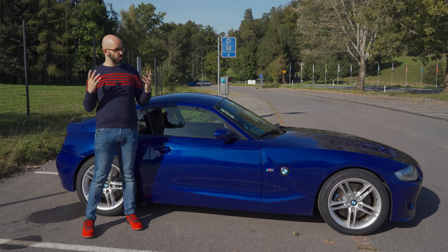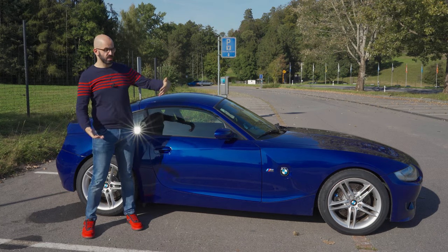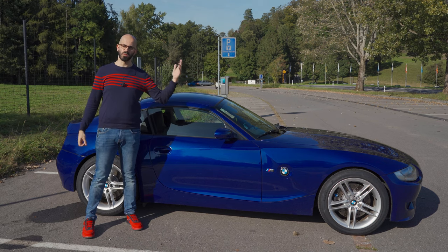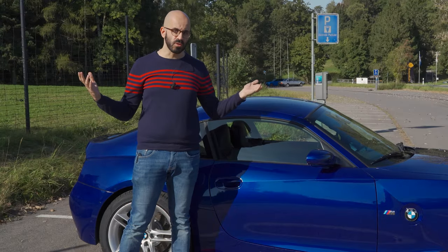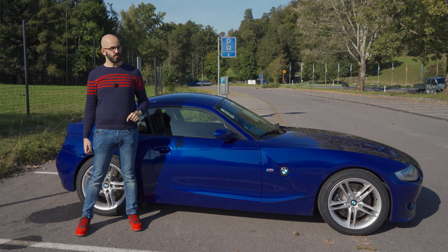On paper this seems to be the perfect sports car because it's relatively small, it has a powerful engine — 343 horsepower from a 3.2-liter straight-six, the same engine as the E46 BMW M3 — and it is a manual. I only see two problems with it.